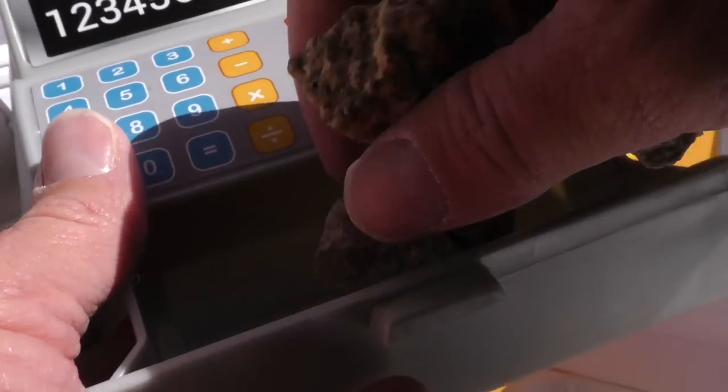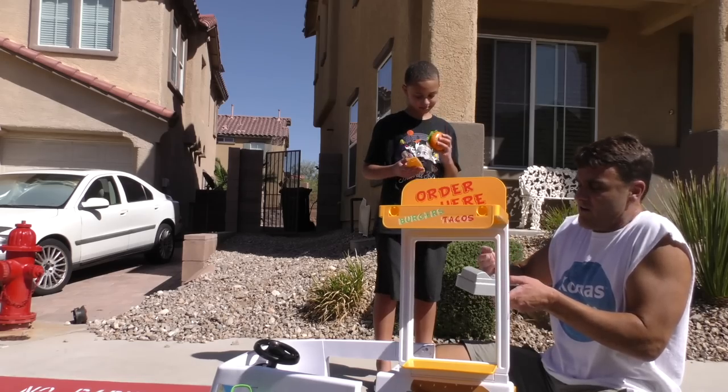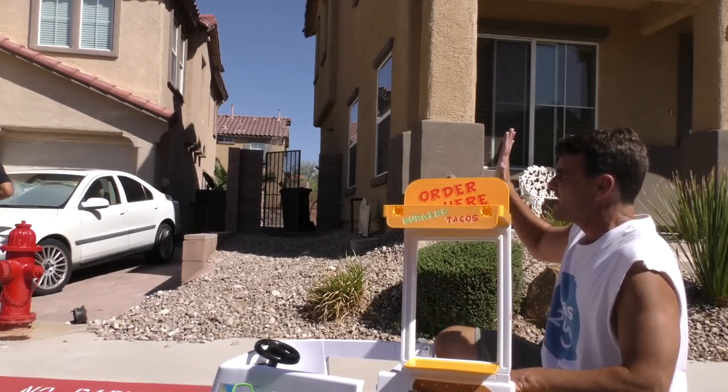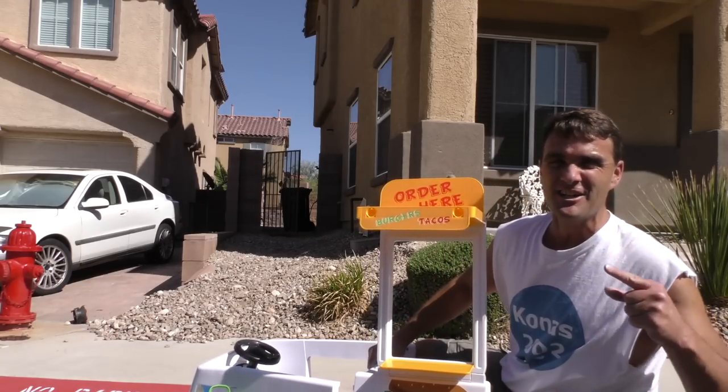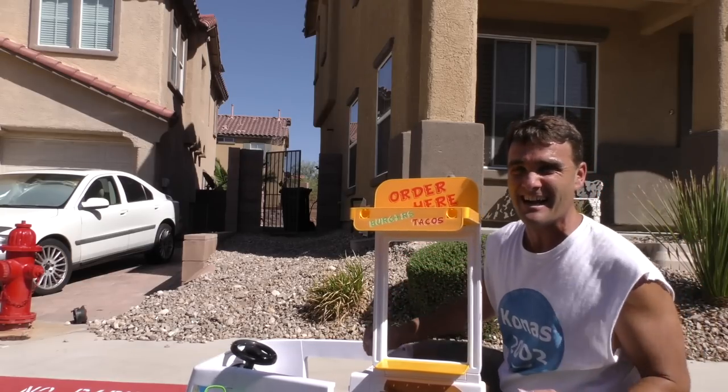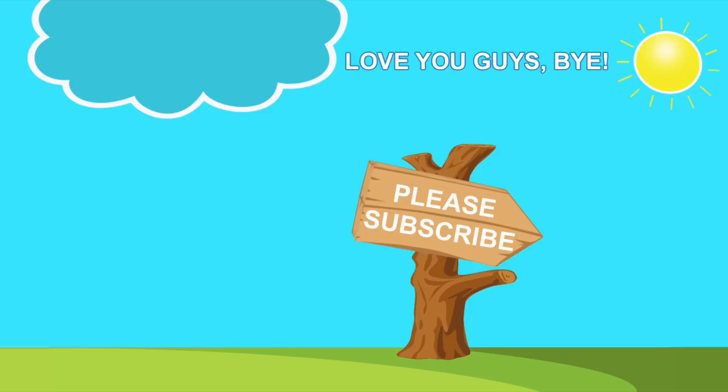Thank you sir! I'll just put it in there — and your change? Yikes! Thank you sir, bye sir, come again! Wow guys, we totally did it — we totally started our own food truck business, and it's all thanks to the Easy Steer 2-in-1 food truck! Now that I'm in the food truck business, I bet I'm gonna be pretty busy! I'm gonna keep feeding everybody in my new food truck. Don't forget to subscribe to the channel, like the video, tell your friends about it, and check out some other videos while you're here. We love you guys and we'll see you soon — thanks guys, love you, bye!